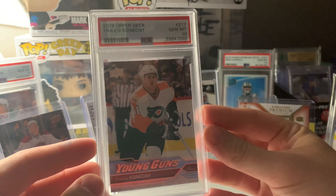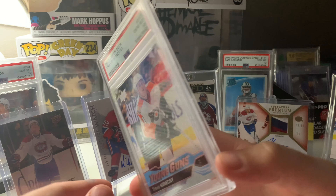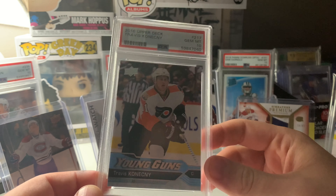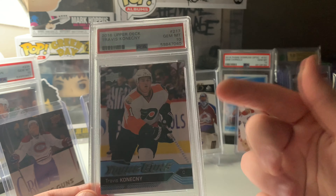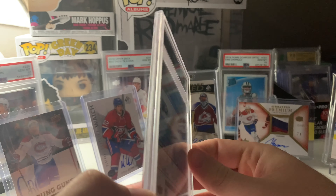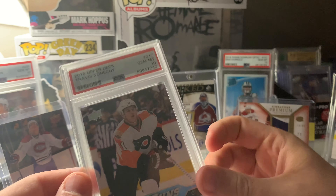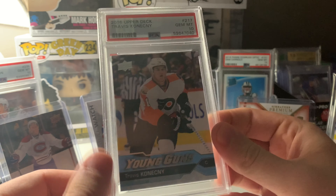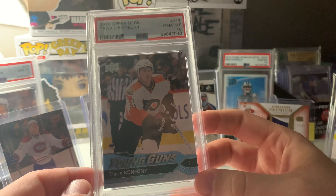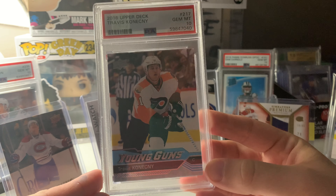I picked this card up for $70 Canadian plus shipping. I think that's a very solid buy. His card is super down right now for obvious reasons — he had a bad year last year and everyone on the Flyers did. I think there's a lot of potential for this card to go up if the Flyers can bounce back. PSA 10 for $70 of a Young Gun of a top-six forward who's had flashes of good offense — I like Konecny and I think this is a smart purchase. Hopefully this card can go up and I can make some money on it.